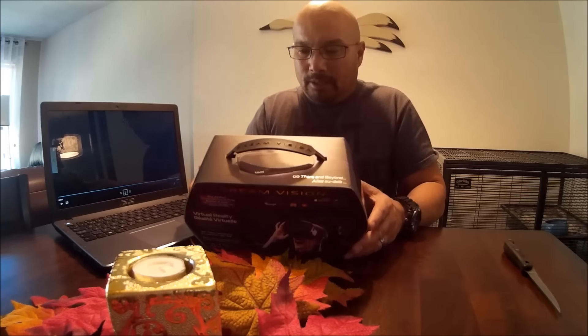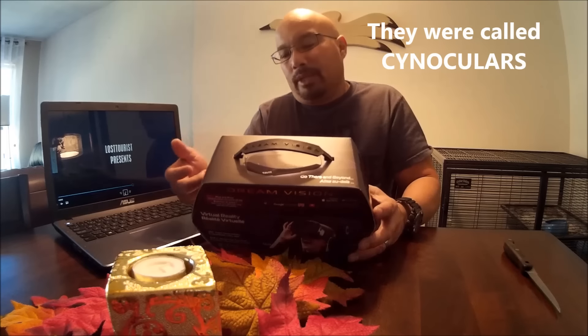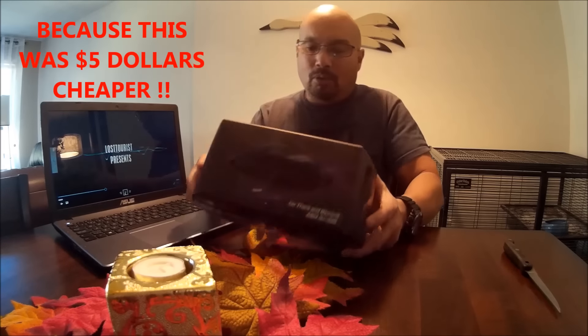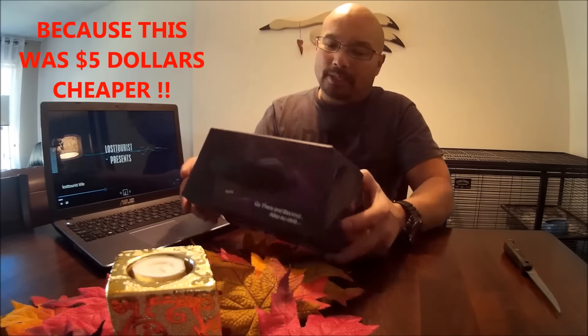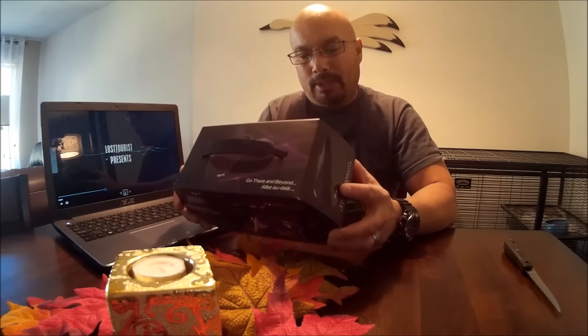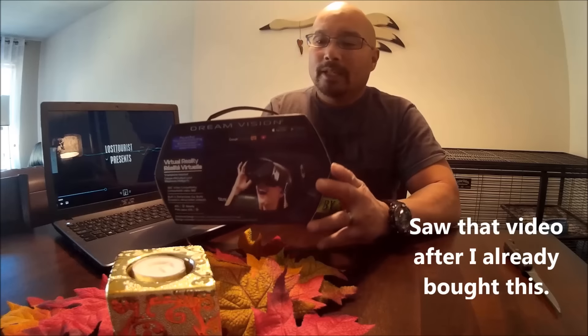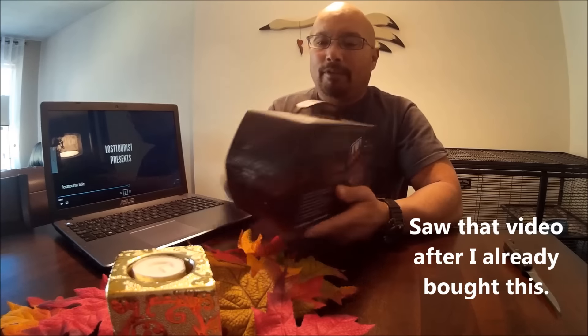There was another one called the Final Vision or Cyclone Vision — something like that, an as-seen-on-TV model that had a remote, and I was kind of interested in that one. But I decided to pick this one up because it has its own built-in earbuds. The packaging on this thing looks very professional.